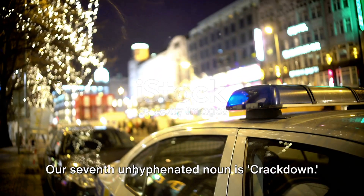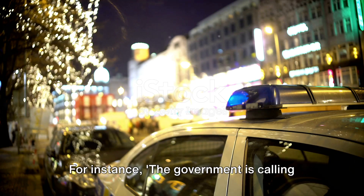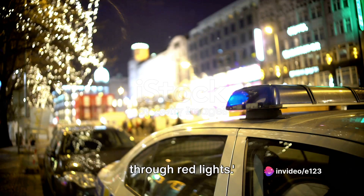Our seventh unhyphenated noun is 'crackdown.' This refers to an action by an authority to stop something. For instance: the government is calling for a crackdown on drivers who speed through red lights.